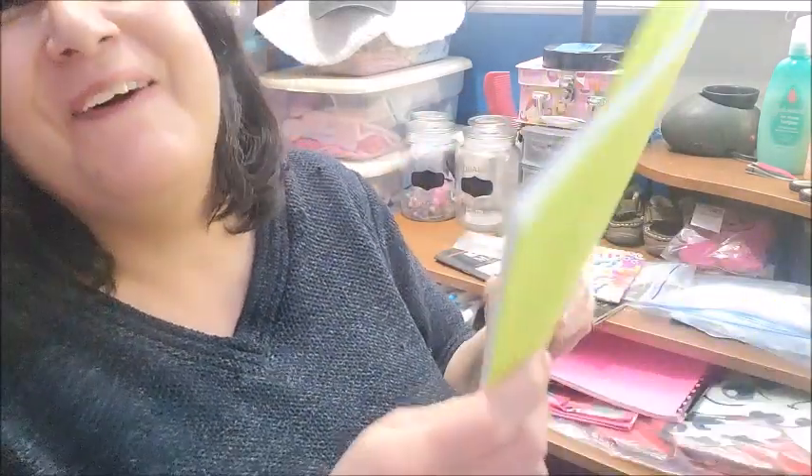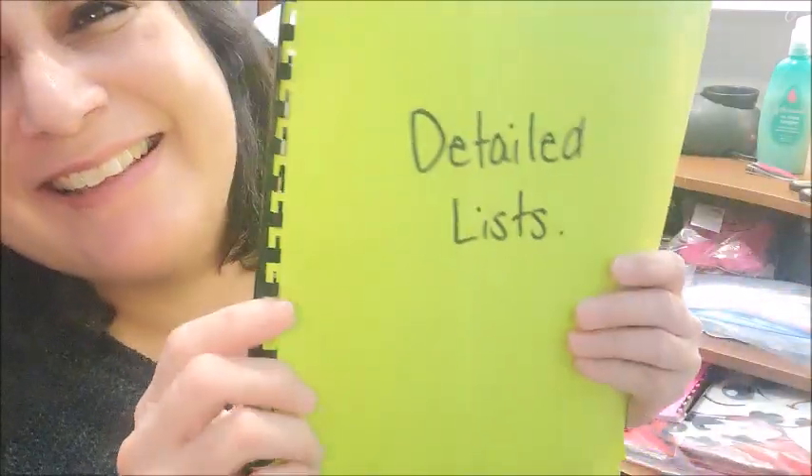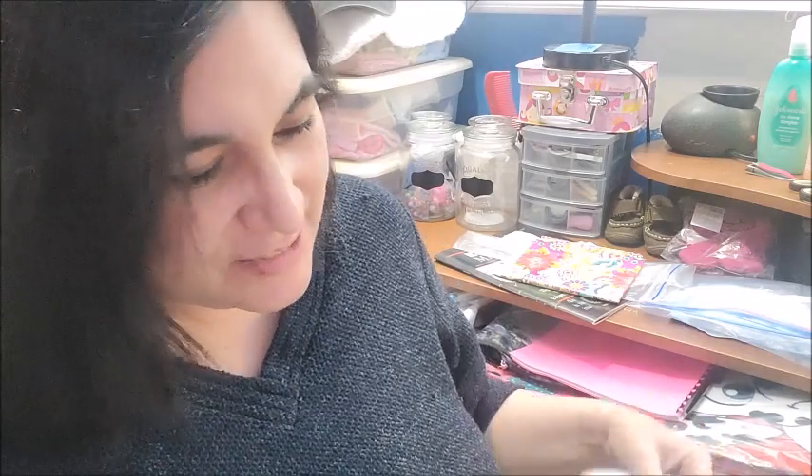I kept this beautiful wrapping paper that came in some happy mail from Julie — or maybe Aaron. And there's a book that I made. Detailed lists. Many years ago — this is probably 18, 19, maybe 20 years ago — I used to be a part of what's called Fly Lady.